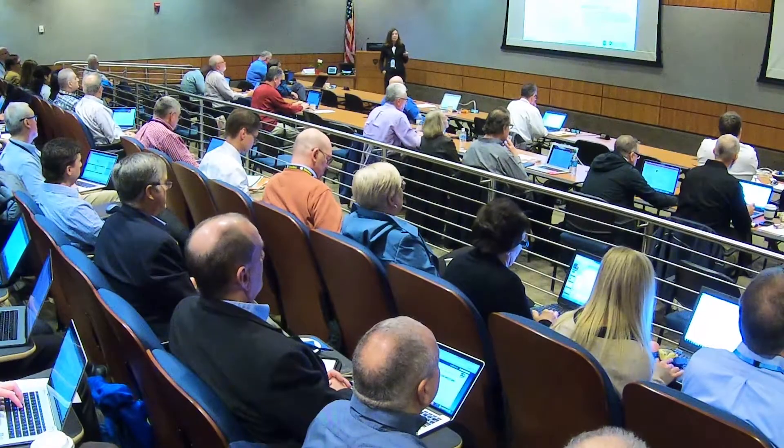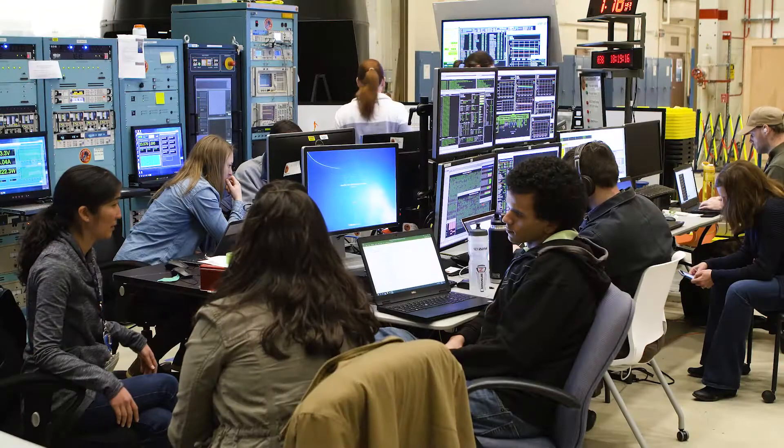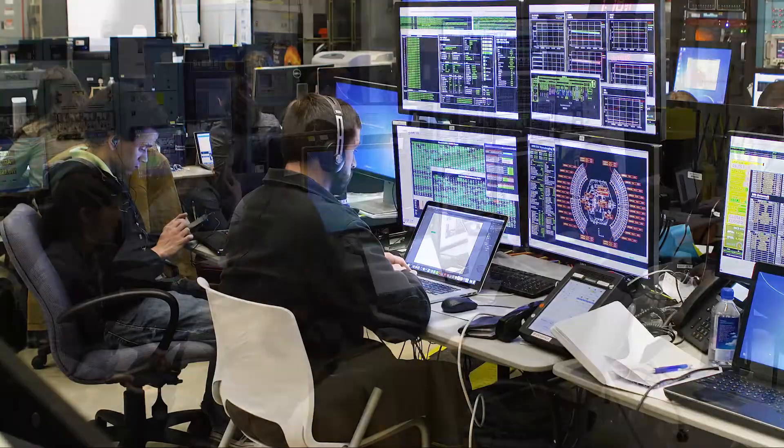I'm here with Andy Dreisman, Parker Solar Probe's project manager. Andy, how does it feel to see the Delta IV Heavy rocket standing up behind you? Inspired and amazed — it makes me think of the trust that NASA has in the thousands of people who work millions of hours to put this rocket together, that will launch the Parker Solar Probe spacecraft on its historic mission. The science community has been waiting since 1958 for a moment in July when this rocket will start the Parker spacecraft on its journey to the sun.